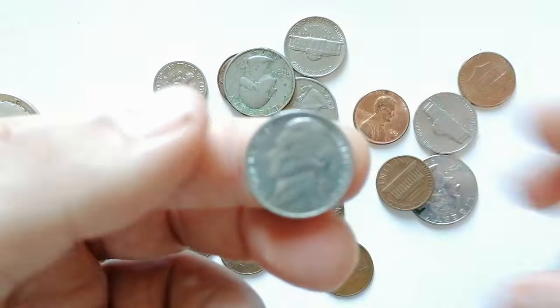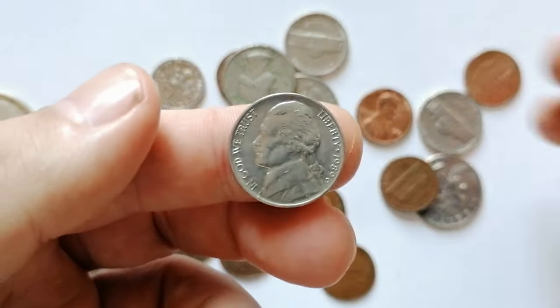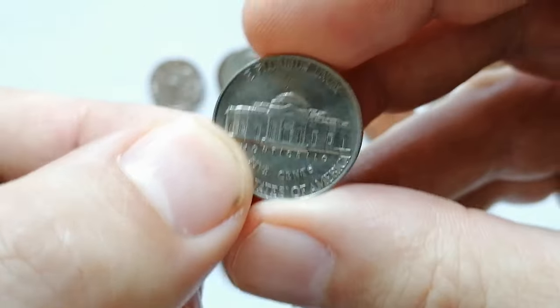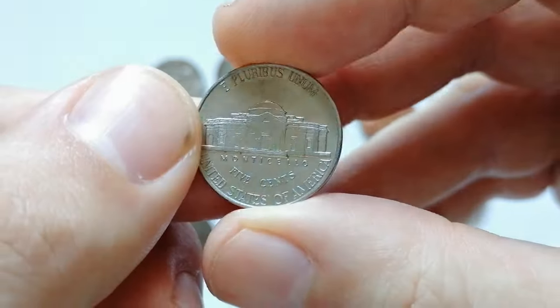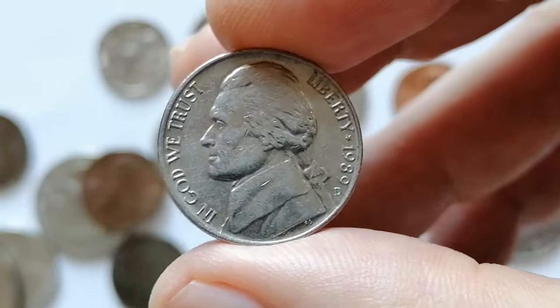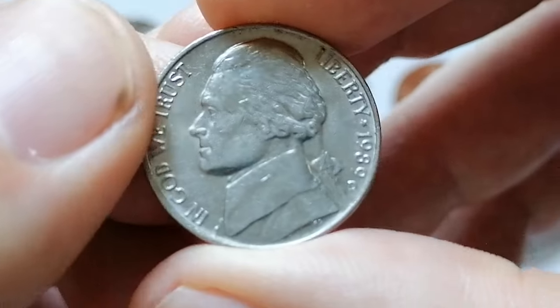This circulated yet sharply struck 1989 Jefferson nickel showcases crisply defined motifs, particularly on the steps of Monticello. However, a small amount of smoothness on one or two steps likely prevents it from achieving the coveted full steps designation if graded.